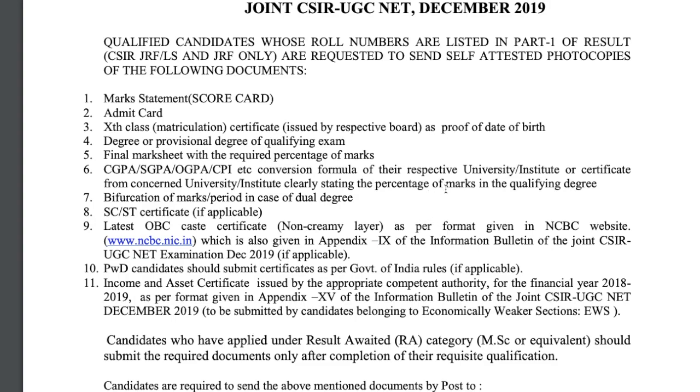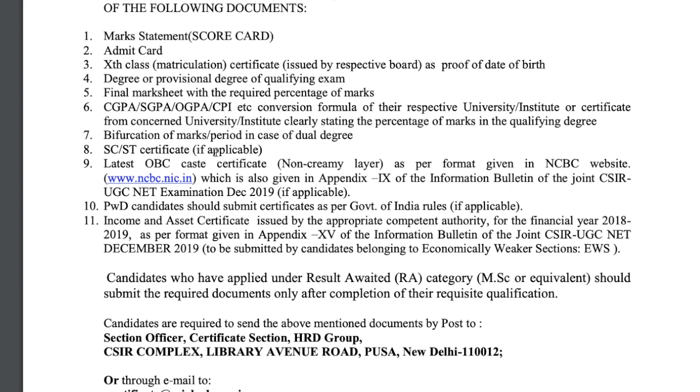If your marks are in CGPA, SGPA, OGPA, CPI, etc., the conversion formula should also be present in your university's mark sheet so that it can be converted into percentage form. The next requirement is verification of marks in the case of a dual degree, where you have to submit the verification of marks along with an ST/SC certificate if it is available or applicable.